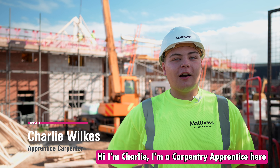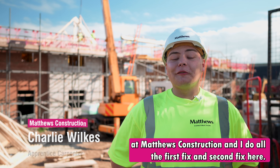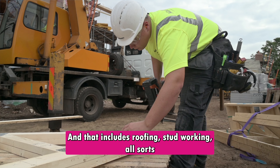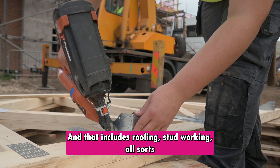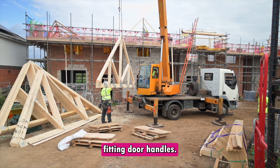Hi, I'm Charlie, I'm a carpentry apprentice here at Matthews Construction and I do all the first fix and second fix here, and that includes roofing, stud working, all sorts of first fix as well as skirting, architraves, doing the doors, and fitting door handles.